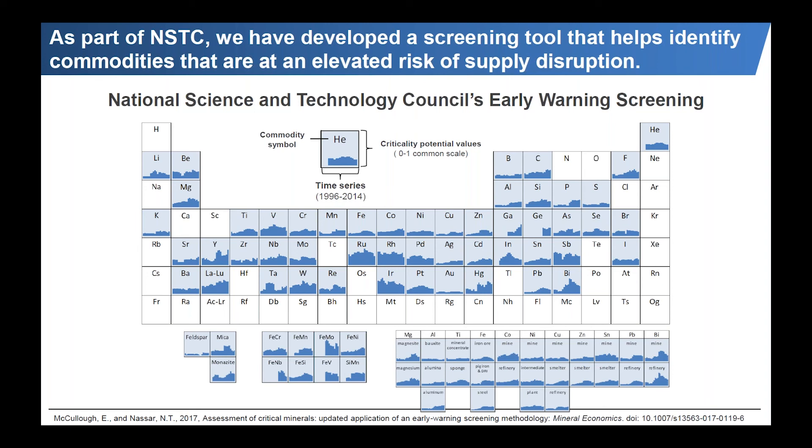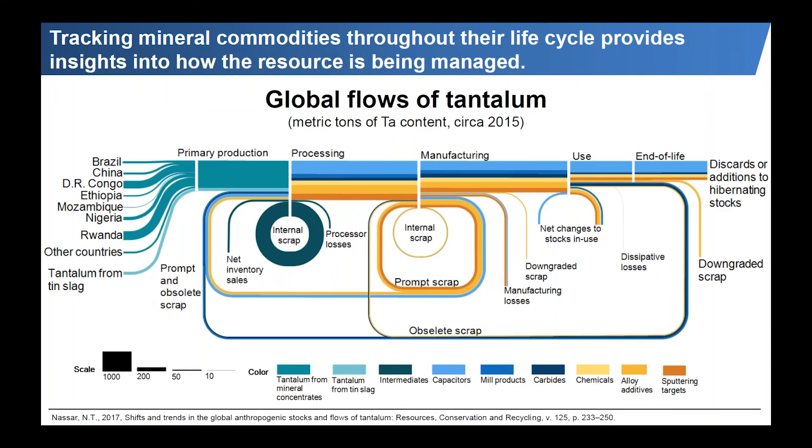This work was published in 2016 and updated in 2017, and we plan to continue updating it regularly. Once a criticality assessment is completed, the question becomes: what can be done about it? For us, the first step is to understand how the resource is being managed once it's been mined — how much is being mined, where it's being used, what applications it's used in, how much is recycled, and how much is lost during and after use. Here's an example from a study we recently did on tantalum global flows.